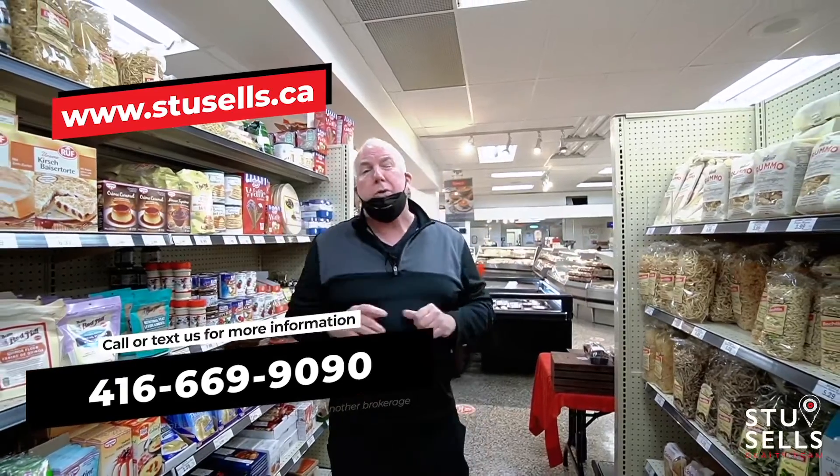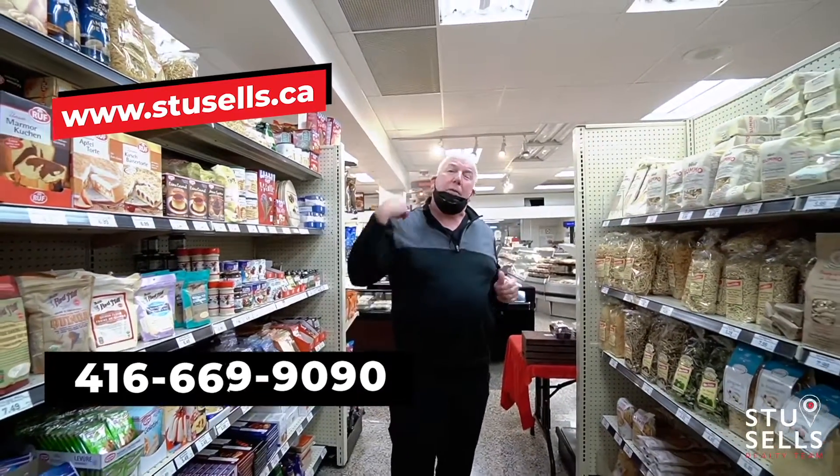Go to StuSales.ca, look at all the photos, the virtual tour, the floor plans, and give me, Stu, a call and come for a personal tour.